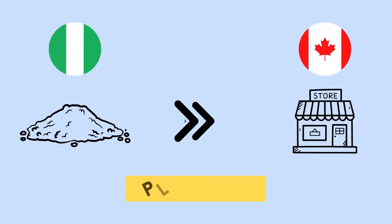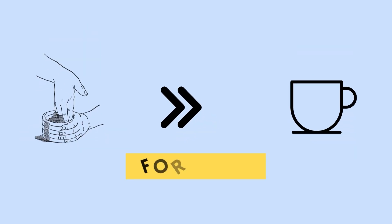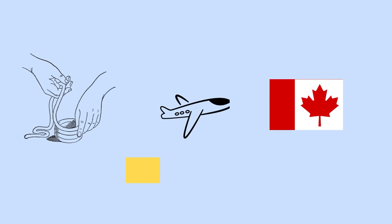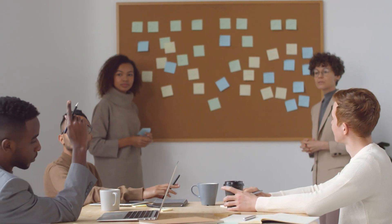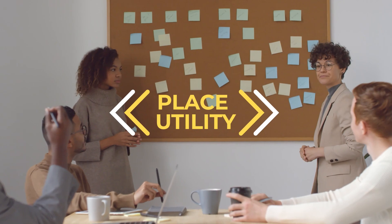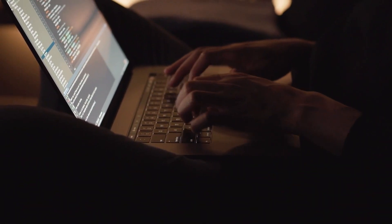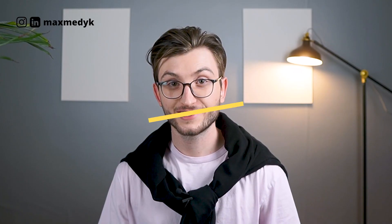Let me give you two examples for physical and digital businesses. If you sell clay from Nigeria in Canada to a ceramic store, that's place utility. If you turn that clay into cups, that's form utility. If you ship clay fast to Canada, that's time utility. If you connect ceramics creators directly to ceramic stores in Canada so they can order without a middleman, that's possession utility. For a digital business, if you sell presentation templates for doctors online using Kajabi or Gumroad, it's place utility. If you build software that automatically designs medical presentations, that covers form utility, time utility, and possession utility.